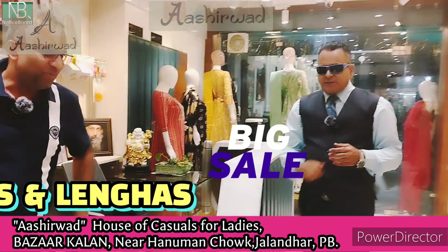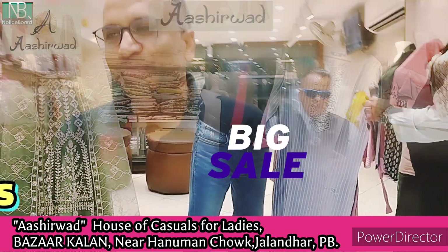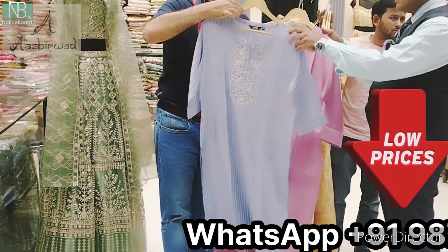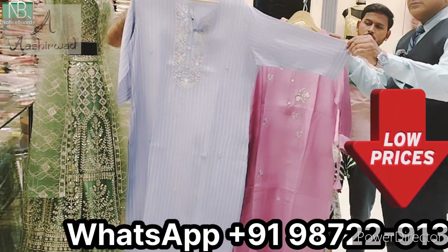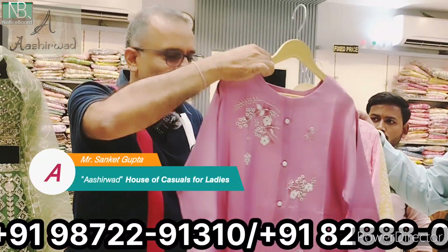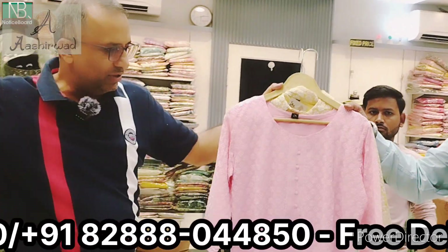I want to see the selection. Most welcome. This is our kurtis collection — handwork, designer fabrics, and the latest designer pieces from kurtis.